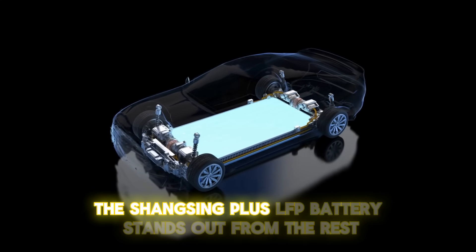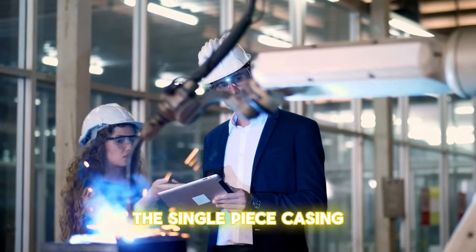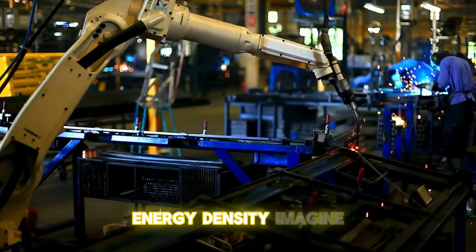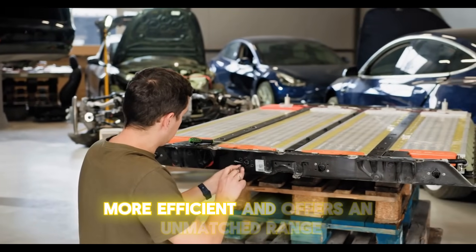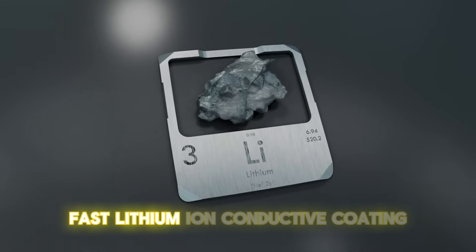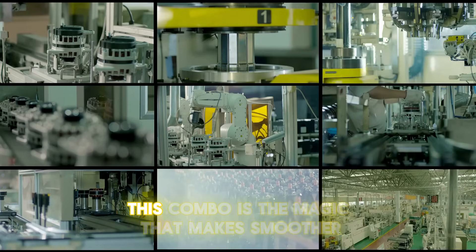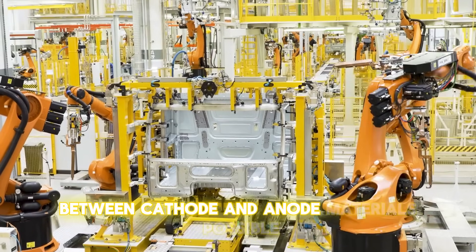The Shengxing Plus LFP battery also features a single-piece casing — an industry first — that optimizes internal space usage, allowing the cells to achieve an unmatched level of energy density. Additionally, a fast lithium-ion conductive coating, alongside the introduction of transition metal elements and revolutionary nanometer encapsulation, makes smoother and more efficient energy transmission between cathode and anode materials possible.